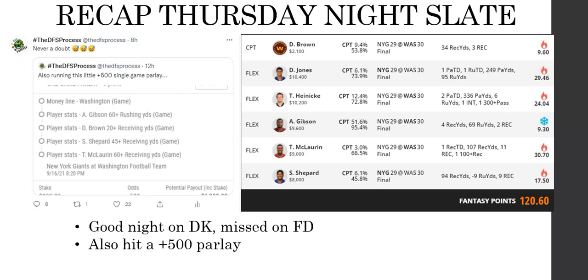If you want to join us for this Sunday, you can visit the website dfsprocess.net. Follow me on Twitter if you're looking for some free betting stuff — I post that every once in a while when I feel good about it.